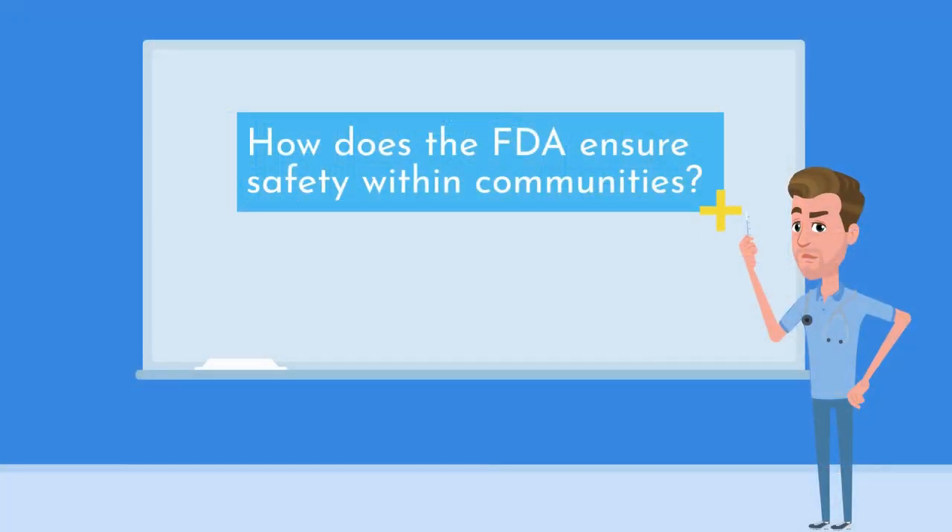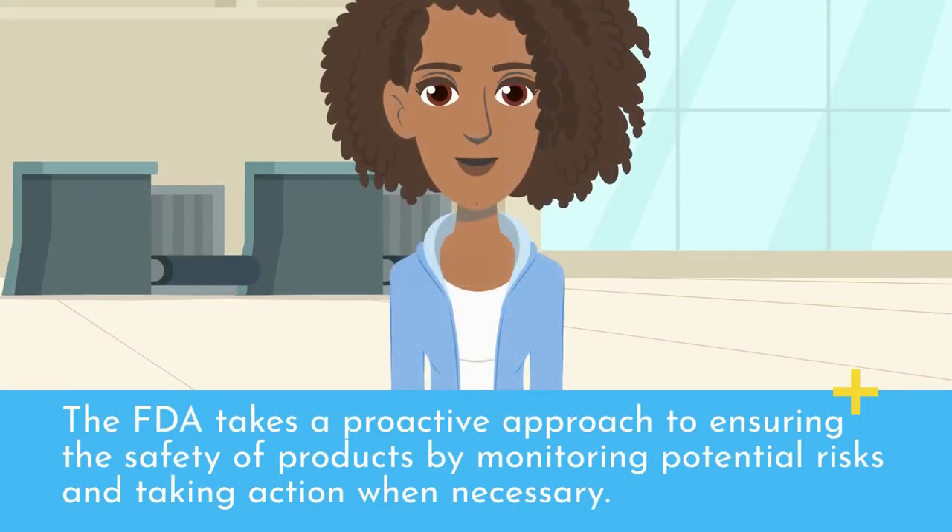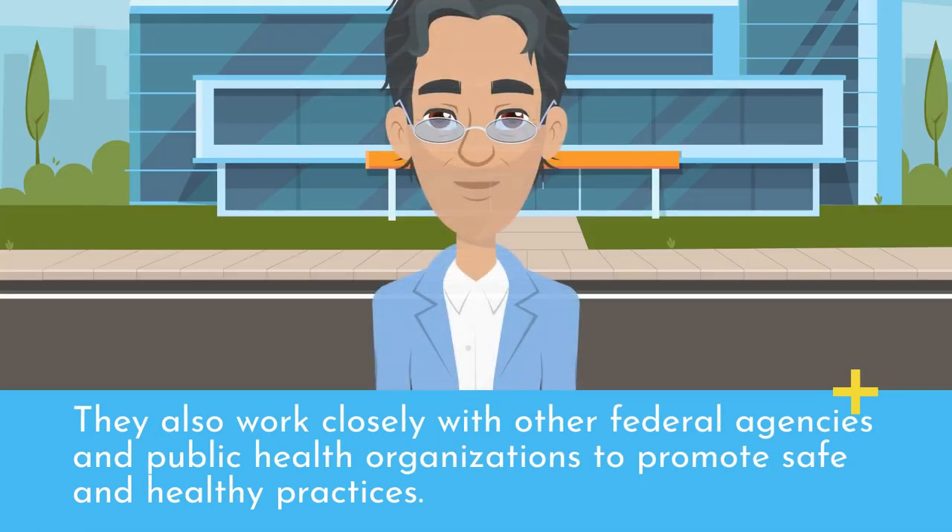How does the FDA ensure safety within communities? The FDA takes a proactive approach to ensuring the safety of products by monitoring potential risks and taking action when necessary. They also work closely with other federal agencies and public health organizations to promote safe and healthy practices.